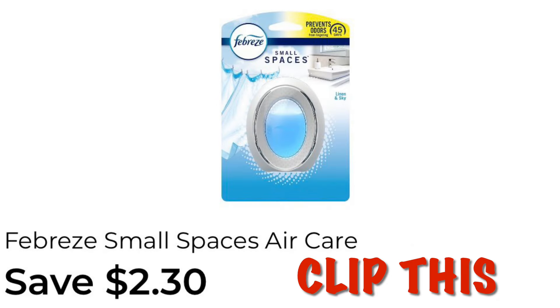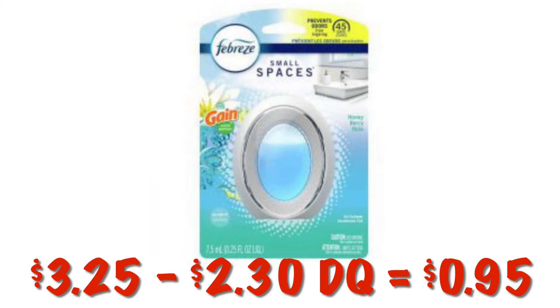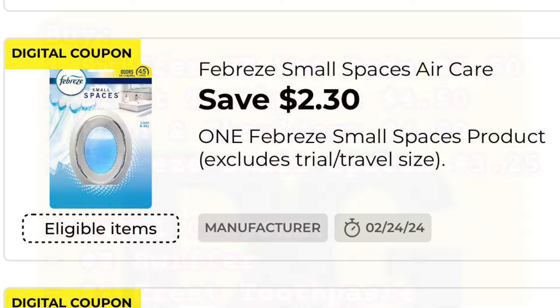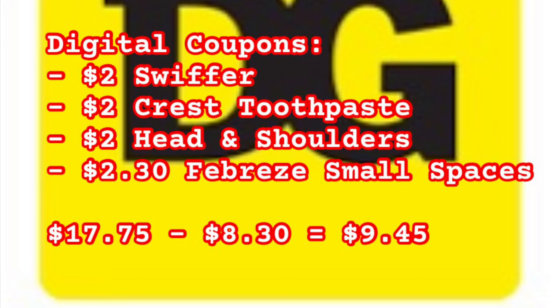Clip the $2.30 off of Febreze Small Spaces coupon — grab it at $3.25 minus our $2.30 digital, paying $0.95. Scan to make sure it attaches along with the P&G coupon. Here's the Scenario 5 breakdown: one Swiffer HD Wet Pads at $5.50, two Crest Toothpaste at $4.50, one Head and Shoulders at $4.50, one Febreze Small Spaces at $3.25. Digital coupons: $2 Swiffer, $2 Crest Toothpaste, $2 Head and Shoulders, $2.30 Febreze. Subtotal is $17.75 minus $8.30 in digital coupons, leaving us to pay $9.45. We then earn our $5 off a purchase of $5.01 or more from P&G.